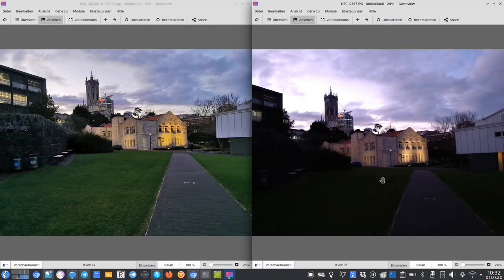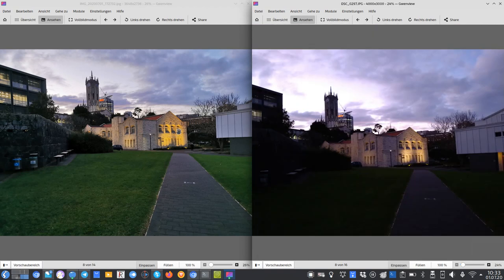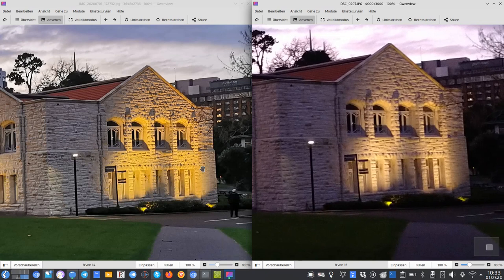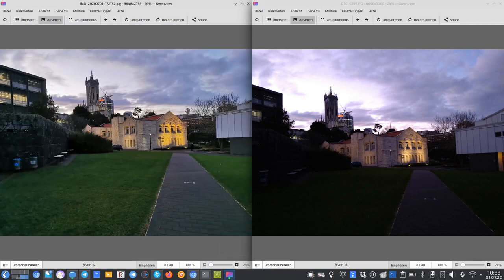As it gets darker, the sensor size difference becomes more pronounced. The Huawei captures a more accurate representation of the scene, while the Sony creates a more dramatic feel due to its darker, more contrasty rendering. The Huawei does apply visible sharpening, and the Sony's more dramatic dark look isn't necessarily a negative — it's just science.